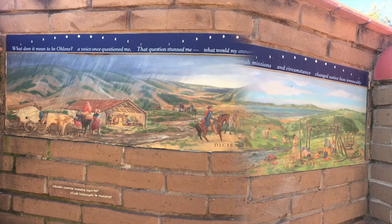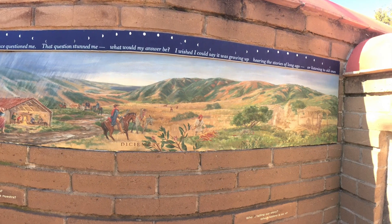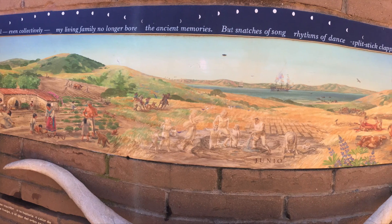The storied history of the land the Peralta's and Ohlone tribe once roamed can be seen on murals depicting life in the 19th and early 20th century.